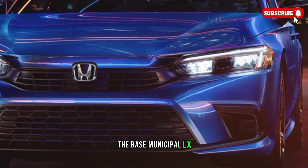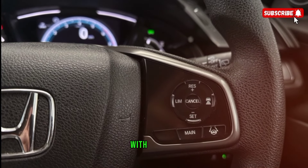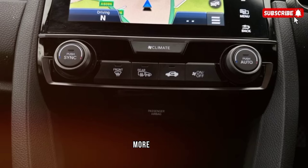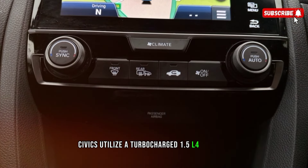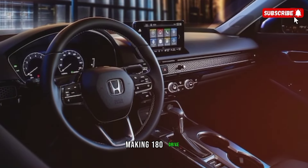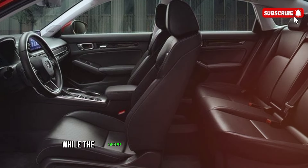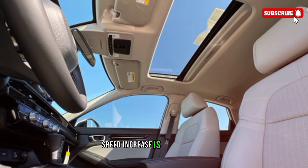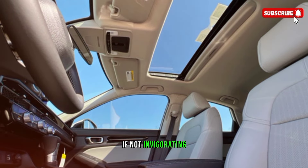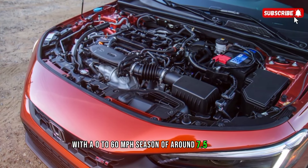The base Civic LX is powered by a naturally aspirated 2.0L four-cylinder with 158 horsepower. More powerful Civics utilize a turbocharged 1.5L four-cylinder making 180 horsepower. A continuously variable transmission is standard on the sedan while the hatchback offers a six-speed manual option. Acceleration is adequate if not exhilarating, with a 0 to 60 mph time of around 7.5 seconds.